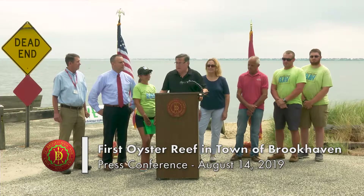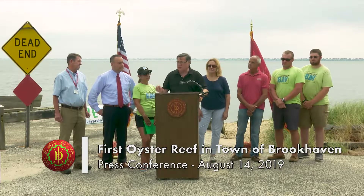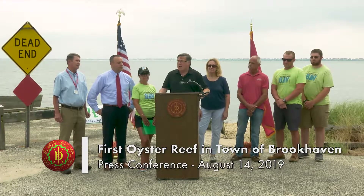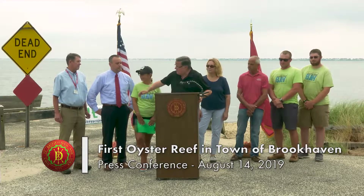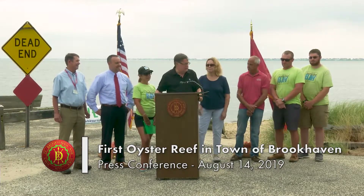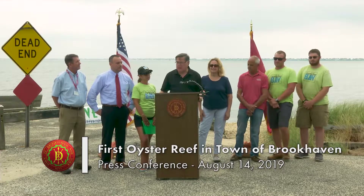We supply at least 70,000 oyster seeds — tiny little things, sometimes called spats — to the Marichis Bay project. I've worked on this project with the people standing in front of me. Anthony Graves is there, our environmental guy, chief environmental analyst for the town. We've worked in a collaborative effort to bring this project about.